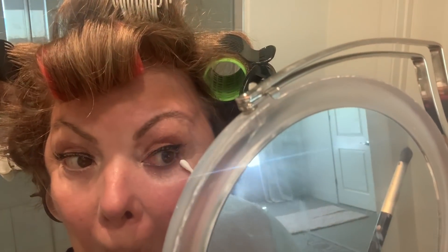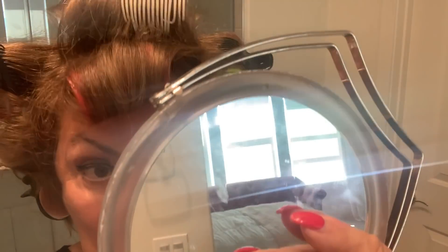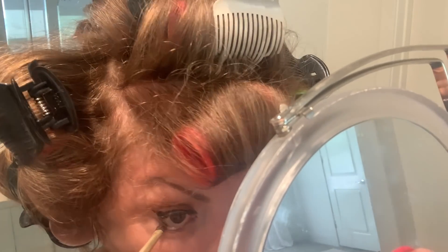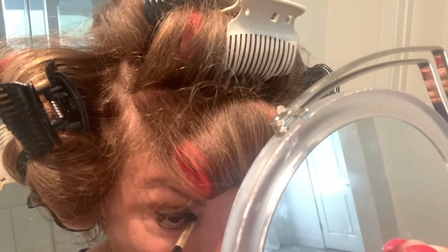Oh my gosh, I made a huge mess but I'm going to clean it off. I may have to add some more concealer. I'll tell you, all the action happens in the morning now that I've got Benny and Jet.